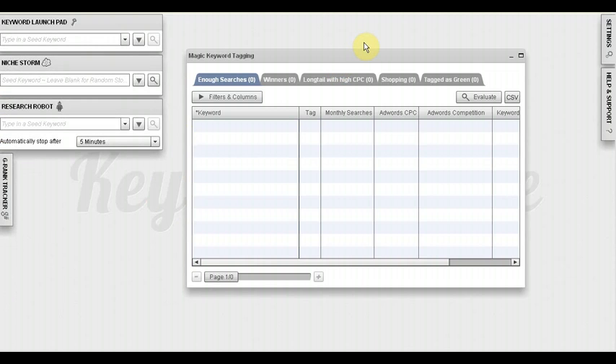In my opinion, Keyword Blaze Pro is the best, absolutely number one keyword research and keyword analysis software in existence on the market today. I've been using it for a while and I absolutely love it. I always keep my eye out on new things that come out and in my opinion, there's nothing else, no other tool or software that can come even close to what Keyword Blaze Pro can do. Thanks to this wonderful software, I'm able to dominate multiple very lucrative niches for numerous very profitable keywords.